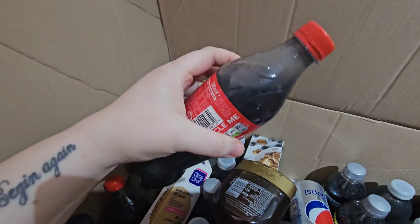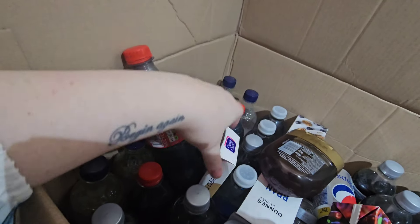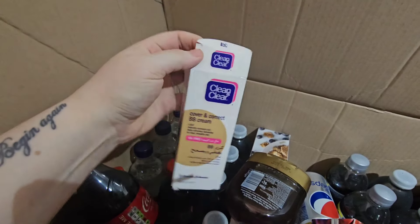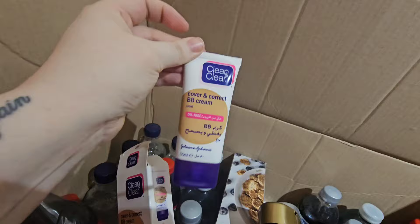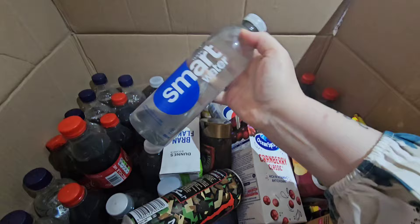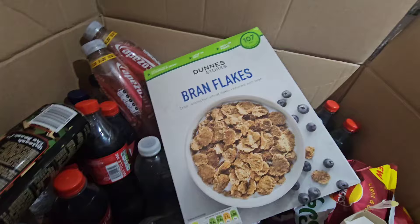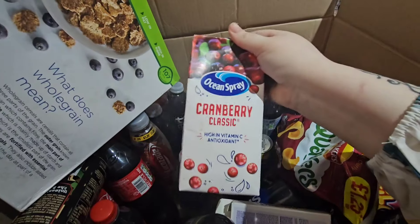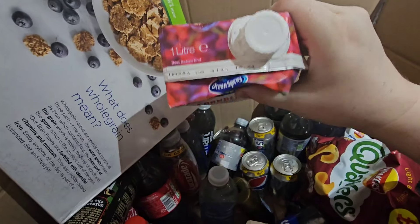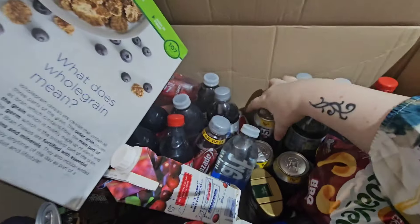Some of them went off around October last year, but I don't mind stuff that's out of date. I got a BB cream — a light one — for 25p; if the coverage isn't great I can mix it with a foundation. I also got some Smart Water — six or eight bottles at about 50p — and a little squash that goes off this month so I'll drink that soon.